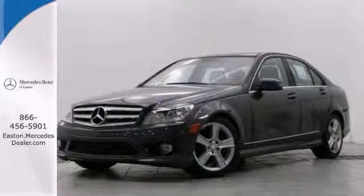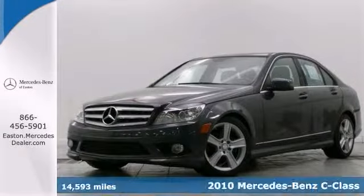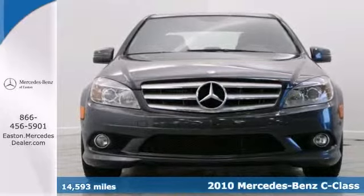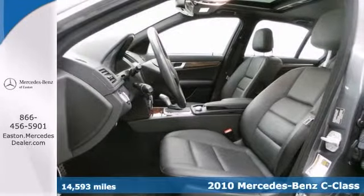Click the link below to schedule a test drive. Here's a nice 2010 Mercedes-Benz C300. This is a certified vehicle that's loaded with all the toys.